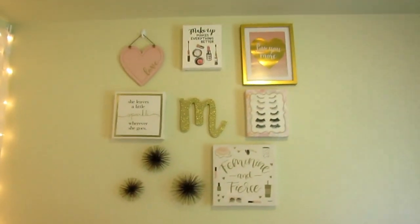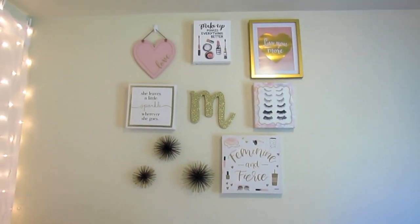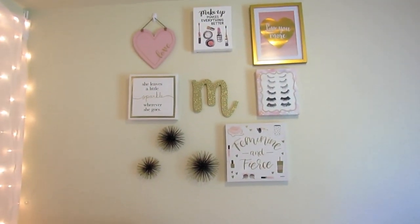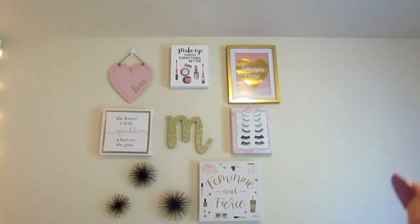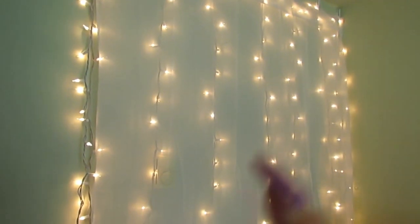The canvases and stuff I probably won't be able to link, just because they're from TJ Maxx — and you know how stuff is at TJ Maxx, it's in and out and each TJ Maxx gets different things. So I will definitely try to link the Michaels stuff, the Target stuff, my letter M — I'll try to link some of this stuff as well.